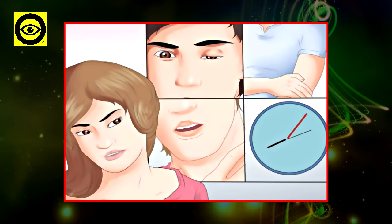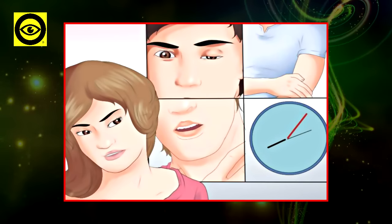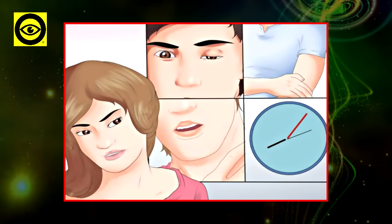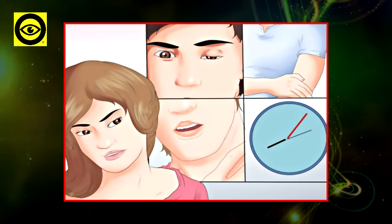All stroke symptoms tend to begin suddenly. The most common warning signs of a stroke are numbness in your arm, leg, or face — especially on one side of the body — trouble walking, loss of balance or coordination, and trouble speaking and understanding others who are speaking.